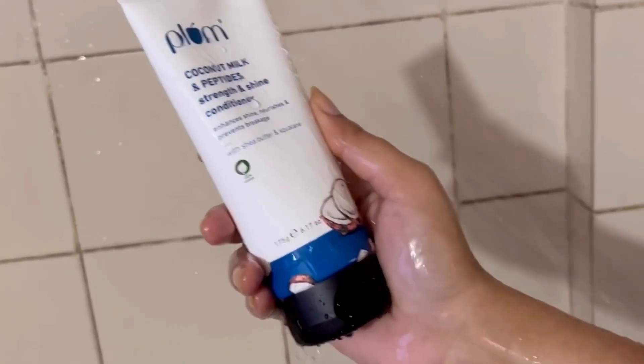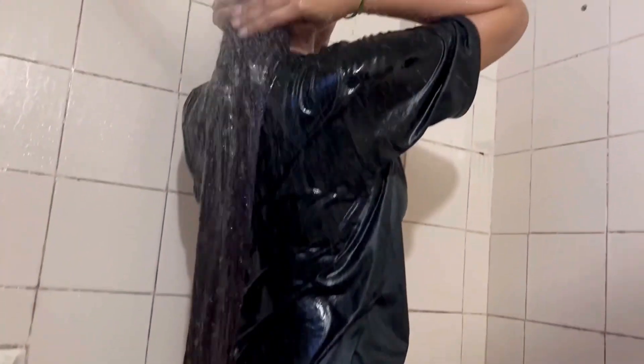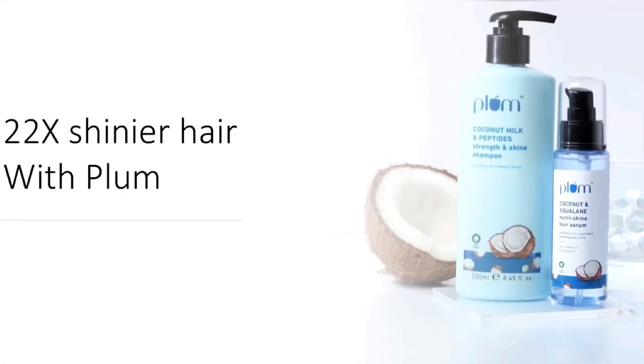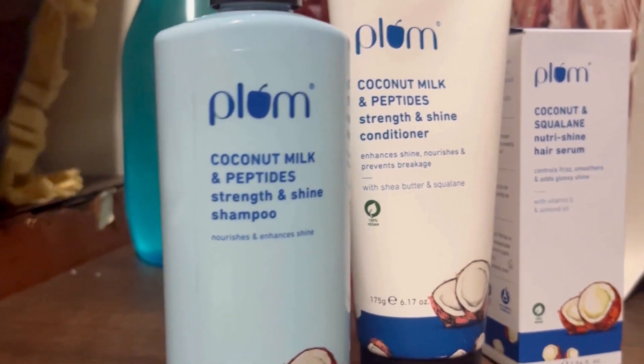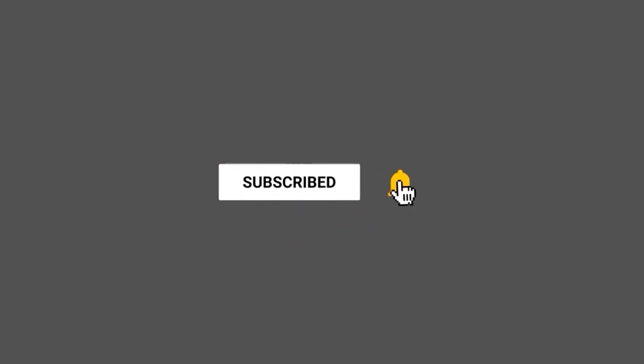This is the first time I'm trying their products, and especially their coconut range. It claims to give you 22 times shinier hair in just one wash. Let's check this out — I'm going to try their shampoo, conditioner, and also their serum. So let's get into the video, and do subscribe!